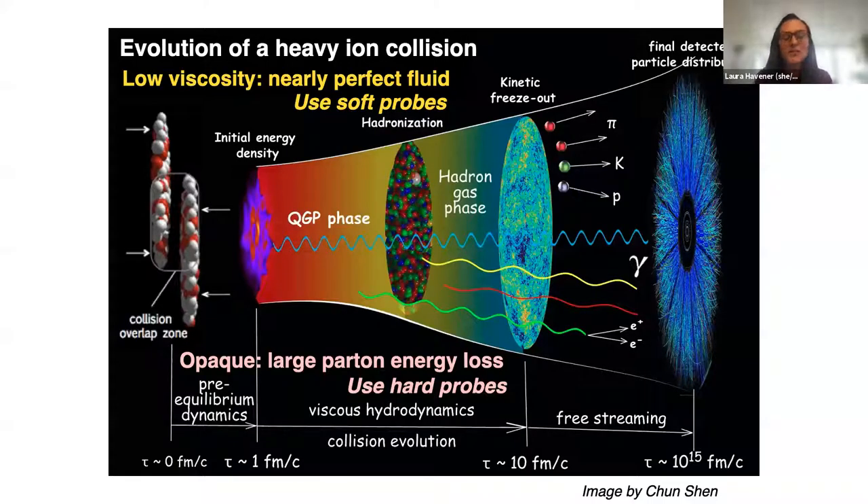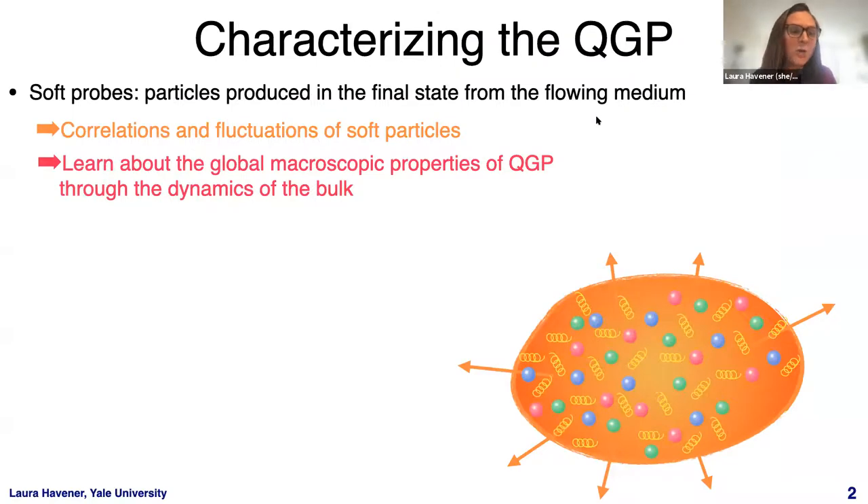Raghav already nicely described the evolution of the heavy ion collision, so I'll just say quickly here that we have this QGP medium produced that has a low shear viscosity — so it's a nearly perfect fluid — and we study this using soft probes. It's also very opaque, leading to large parton energy loss, which we can study using hard probes. Like at RHIC, we characterize the QGP using these soft and hard probes, now at the LHC.